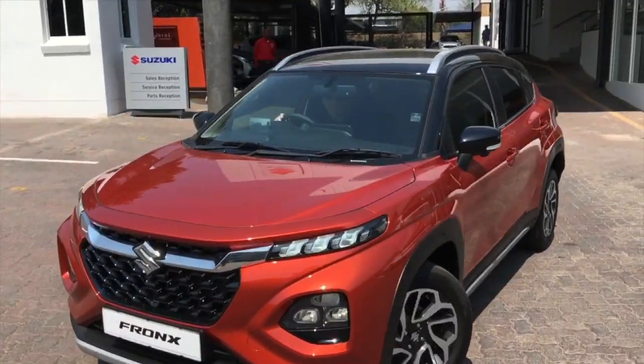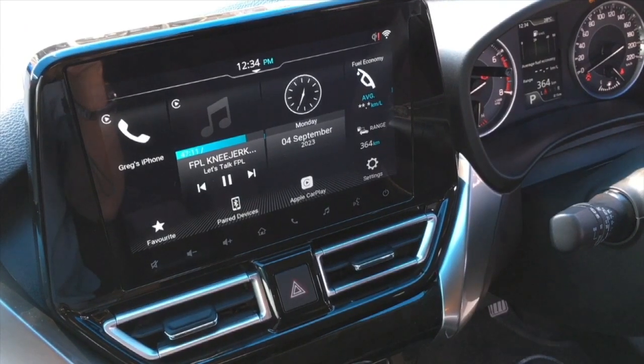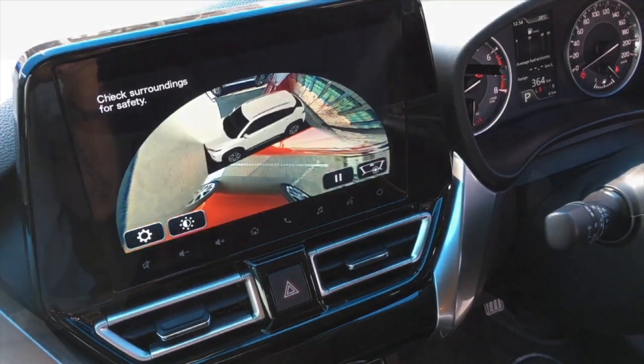What you'll get in the GLX top-of-the-range model that doesn't come standard in the GL model includes things like six airbags versus two. You've also got the bigger nine-inch touchscreen, which has the 360-degree camera. The GL will just have the seven-inch touchscreen, but still with Apple CarPlay and Android Auto. The wireless charging also comes standard on the GLX model, along with a number of aesthetic differences both interior and exterior.